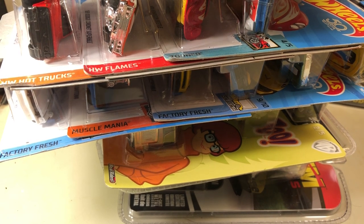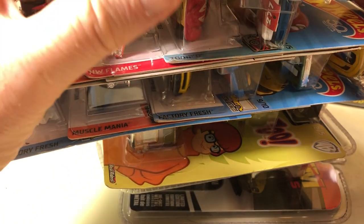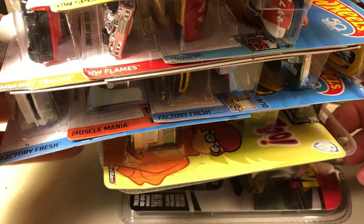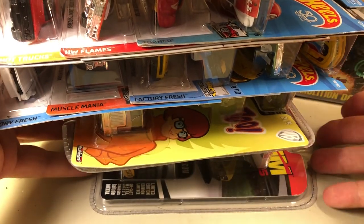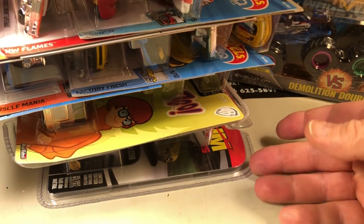Hi everybody, it's Joel. I just wanted to show some things that I found shopping this week. I left work early on Monday for an appointment and on my way I was able to stop at a few stores. This is just some of the stuff that I found that's out now.